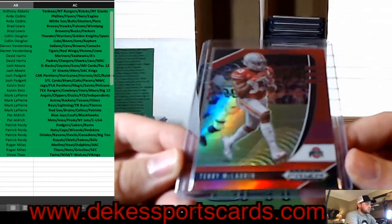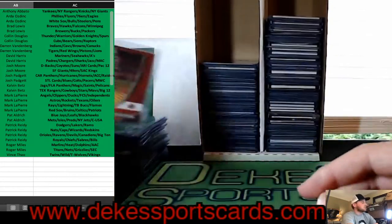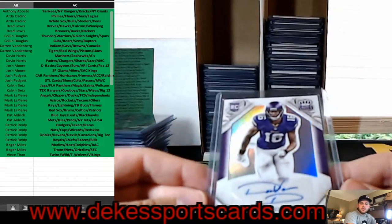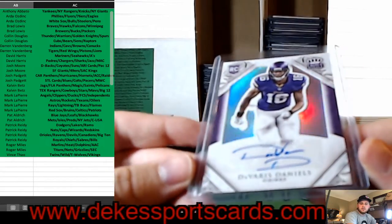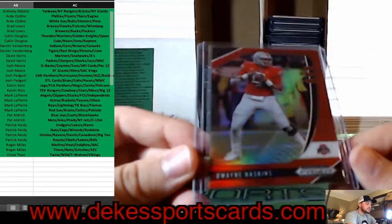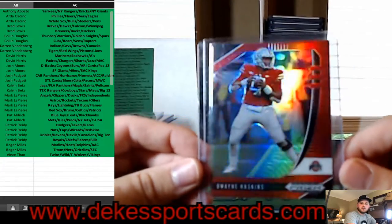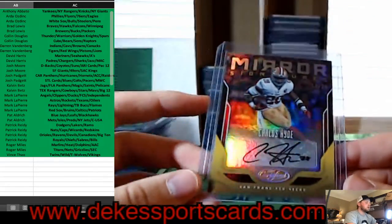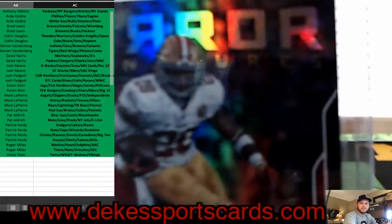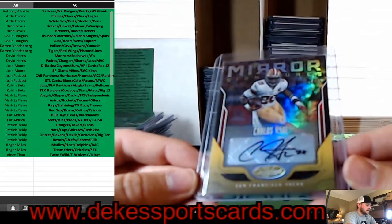Terry McLaurin, Red — going to the Big Ten. Davares Daniels auto for the Vikings — rookie auto. Dwayne Haskins, Red — going to the Big Ten. We have a Carlos Hyde Mir Signatures going to the 49ers — out of 25 from Certified 2017. Nice hit to the Niners.